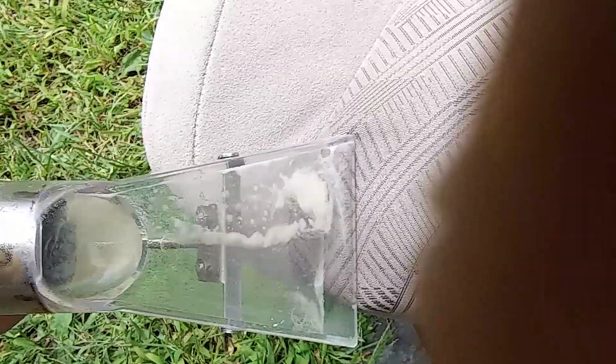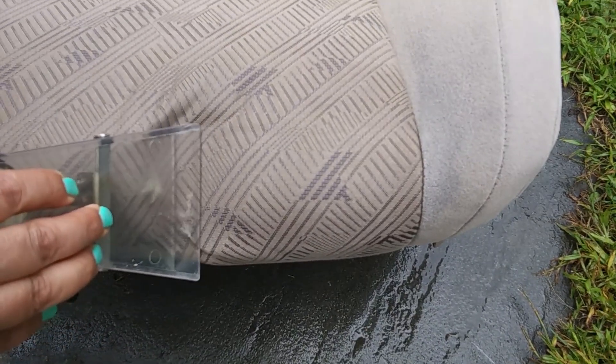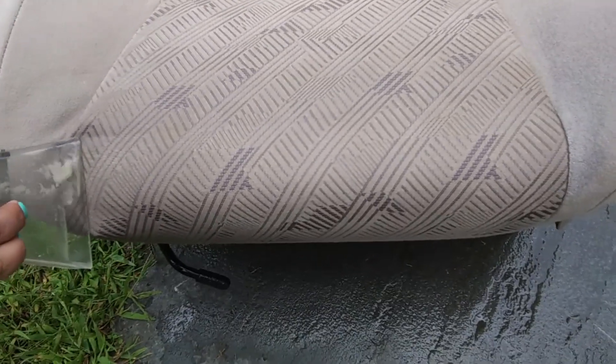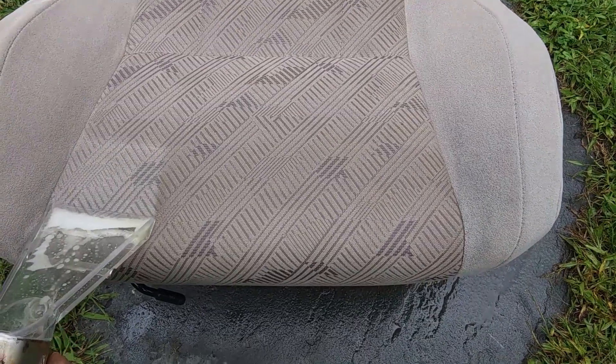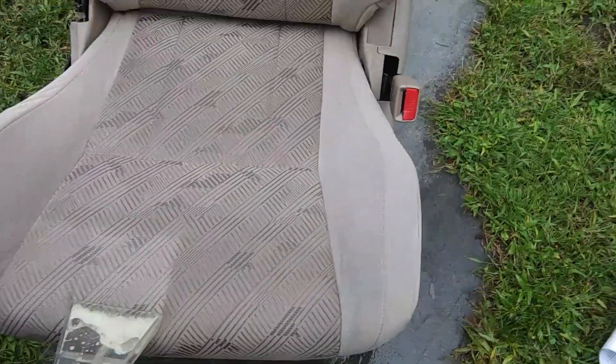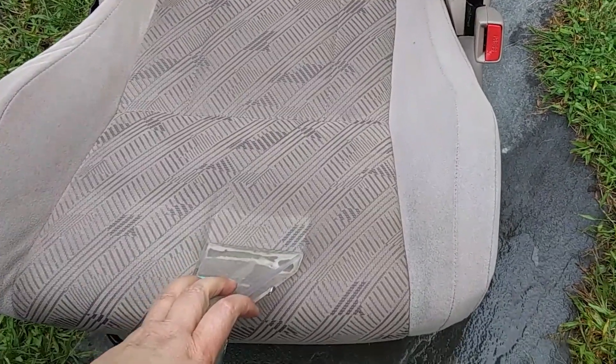So happy that we rented this thing — it made such a big difference. I made another video because Dave used it on his Blazer. I'll link that up in the corner if you want to watch it — that's more of a how-to video, but you can see how dirty his seats were too.